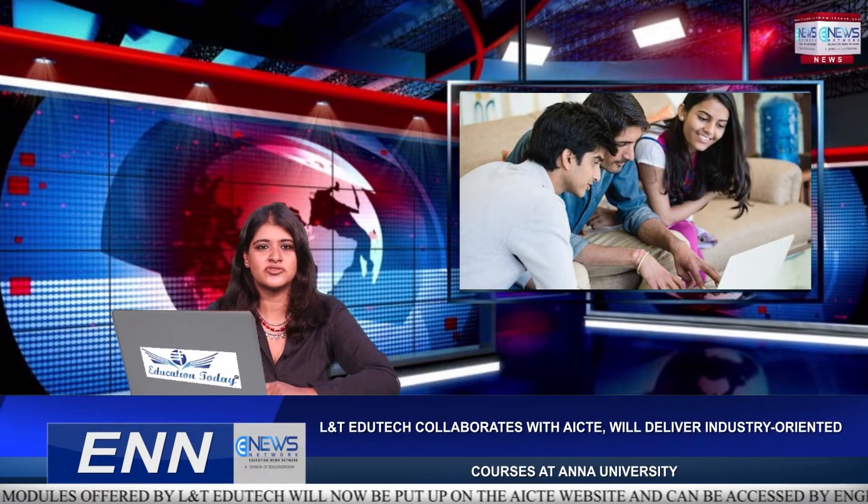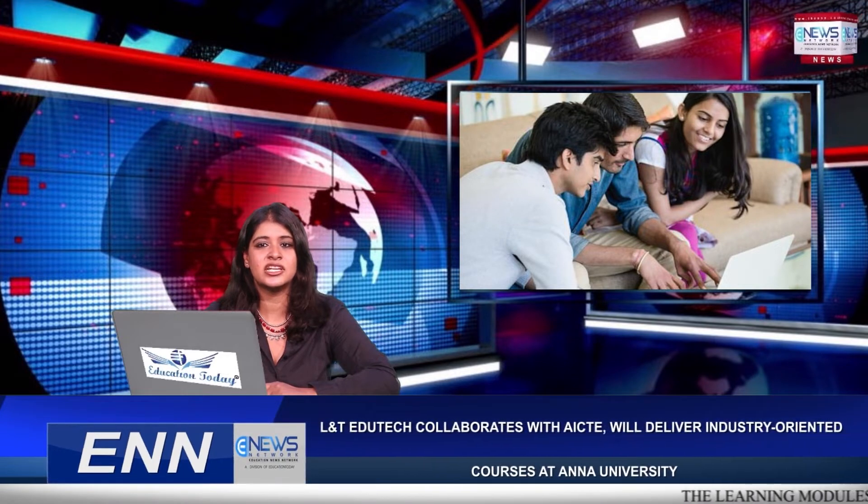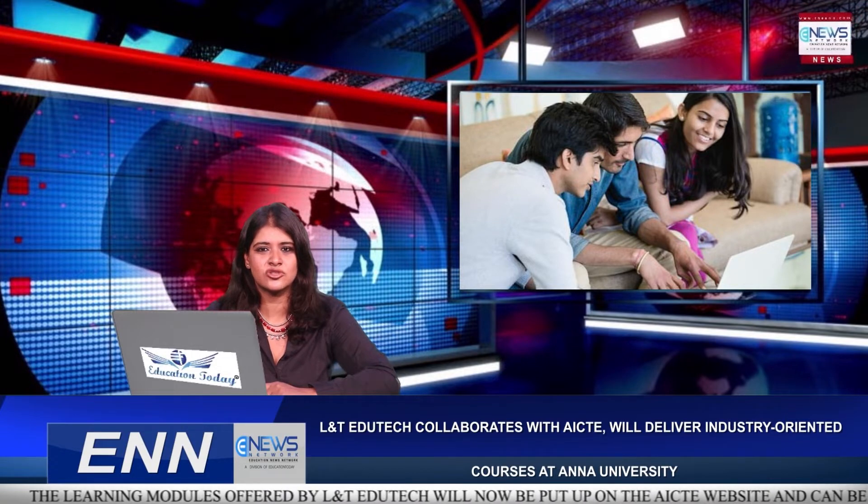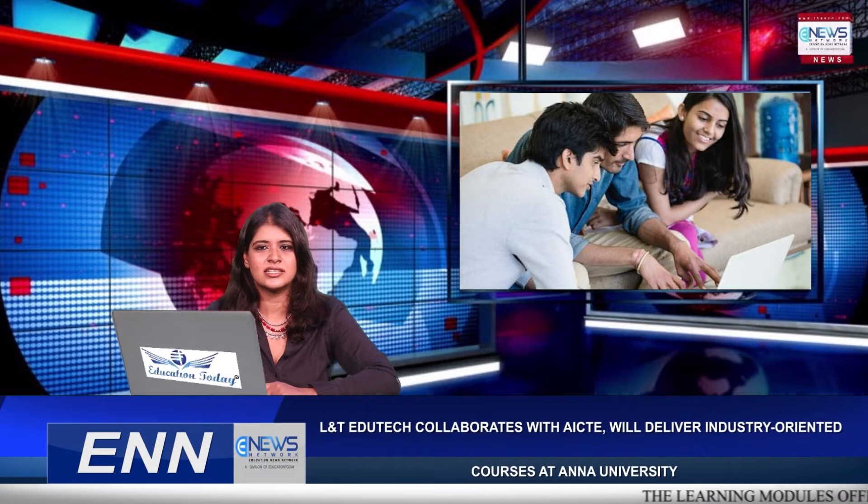AICTE's Member Secretary, Professor Rajiv Kumar, emphasised the pressing need for an industry-oriented curriculum to help young engineers become more proficient, and urged universities and autonomous institutions to use their autonomy to select and offer courses to enhance the technical knowledge and employability of engineering students.